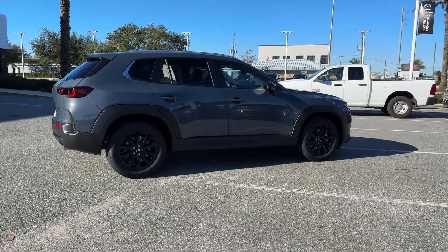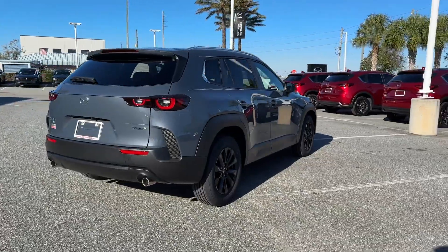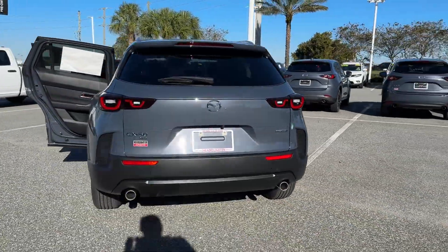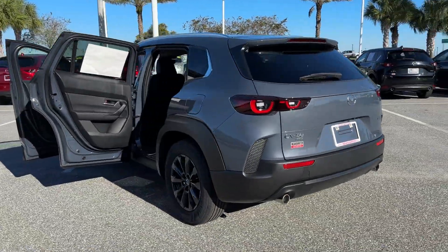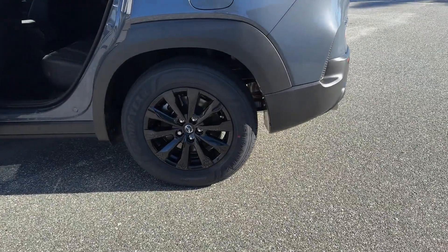2024 Mazda CX-50. This SUV offers space as well as power and performance. You'll also love how it combines comfort and convenience with its power driver's seat, rain-sensing wipers, power liftgate, and brake assist.